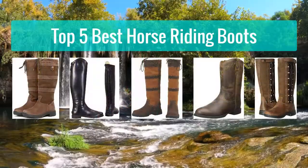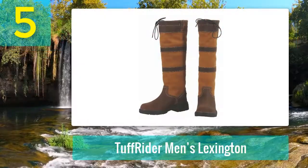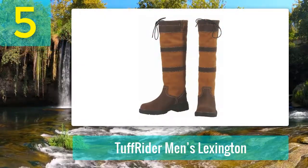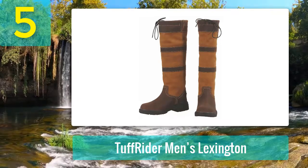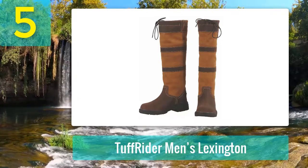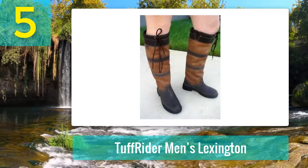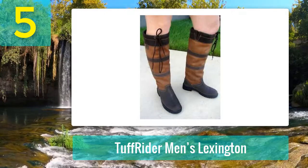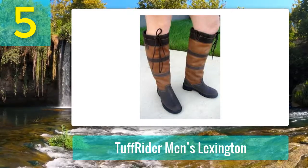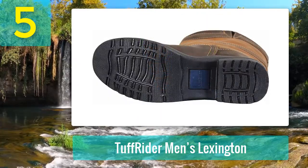Top 5 best horse riding boots. Number 5: Tough Rider Men's Lexington. Key features include a leather and suede design, drawstring closure, elastic gussets, round toe design that is comfortable and easy to wear, and a sturdy and reliable rubber sole with dependable grip. These are the perfect boots for wet weather conditions — highly attractive but also incredibly functional.